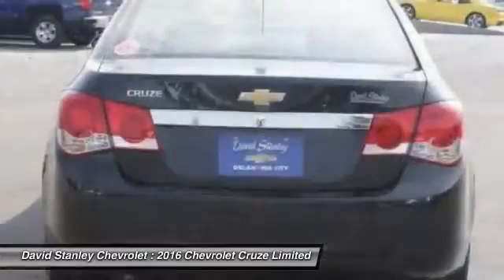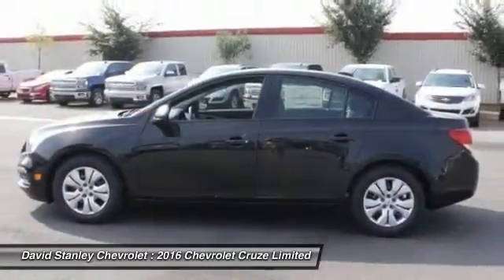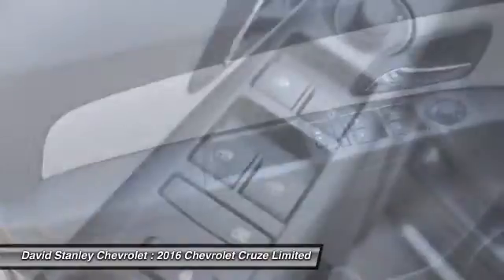Rear window defroster, power windows, security system, and electronic stability control. This isn't just a vehicle — it's an experience. So stop in for a test drive today.